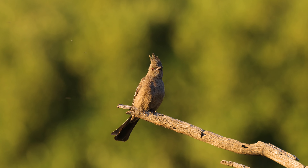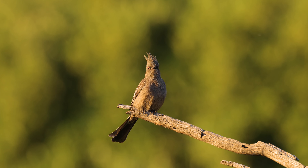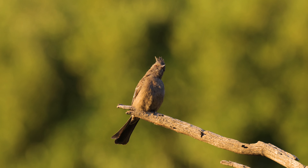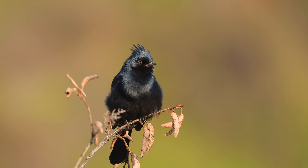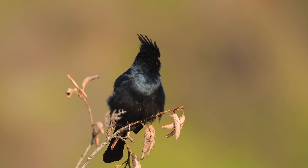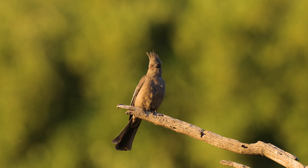This is a female Phainopepla and it's the first one I've seen this year. As you'll recall, we've seen a male in this area for the last month or so as pictured here. Here's one more shot of the female so you can see the difference between the two.